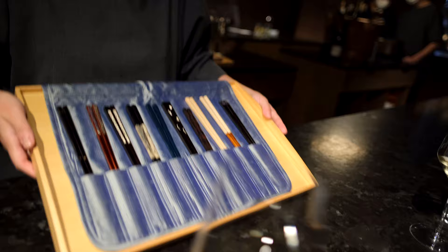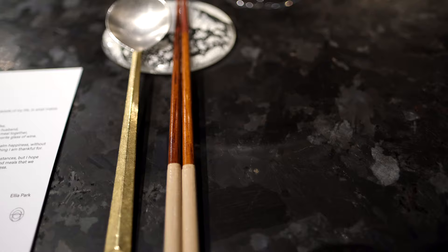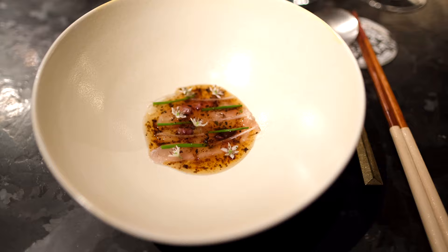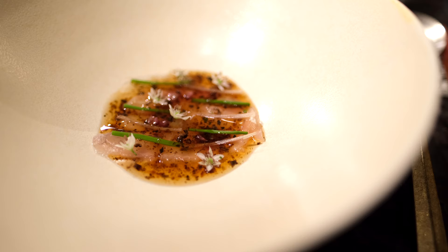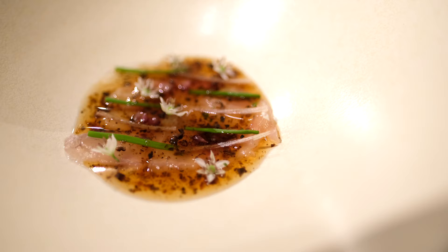A fun service element here: getting to choose the chopsticks that would accompany you for the rest of the meal — I went with these ones. Striped beak fish here with black truffle, yuzu, and yangha ginger. As it turns out, the onion flavors here completely out-competed the black truffle, and this dish would have been stellar even without the truffle mixed in.